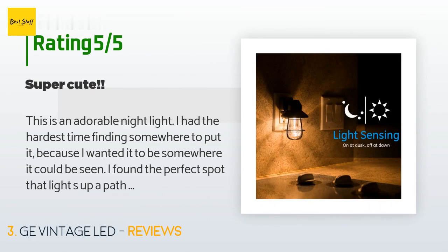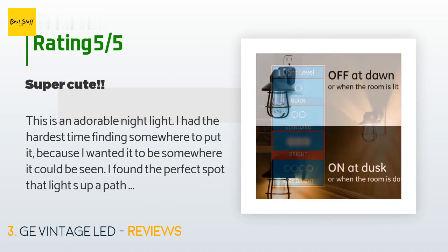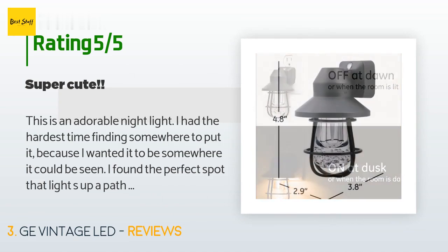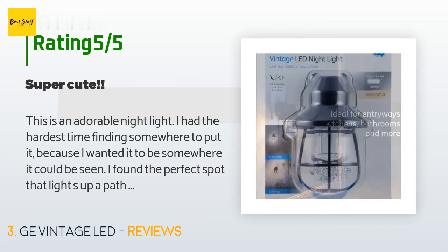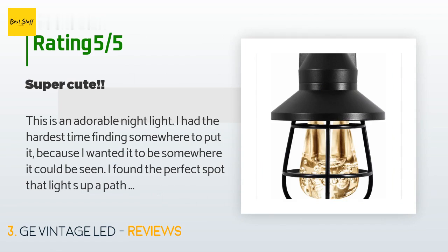A customer said: This is an adorable night light. I had the hardest time finding somewhere to put it because I wanted it to be somewhere it could be seen. I found the perfect spot — it lights up a path into the kitchen. It goes well with all the rubbed bronze accents around the house. It feels very sturdy for being plastic. It puts out the right amount of light in my opinion. My husband wants me to buy more. They are a little expensive at almost 10 bucks a pop, but it's a nice night light.